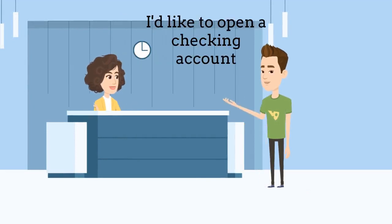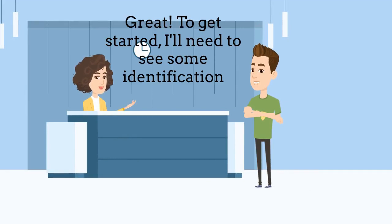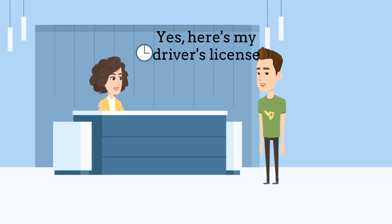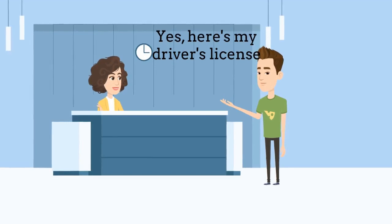I would like to open a checking account. Great. To get started, I'll need to see some identification. Do you have a government-issued ID with you? Yes, here's my driver's license.